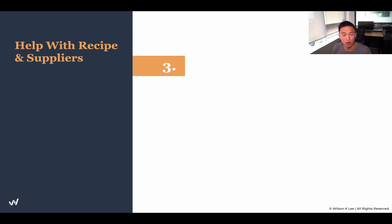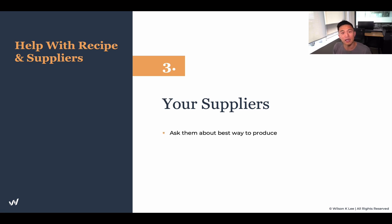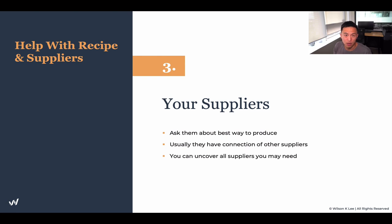The third source to create your signature recipe is from your suppliers. If you have a supplier you're working with and you've developed a great relationship, you can ask them how they produce different types of menus, or what goes well with the ingredient you're buying from them. They also have a lot of different connections from synergistic partners within the trade. For example, if I'm selling salmon, I probably know someone in town who sells really great beef, vegetables, or tomatoes. You can uncover all the suppliers you need just by talking to one — they'll refer you to another, and another, and that's how you uncover the secrets of this industry.